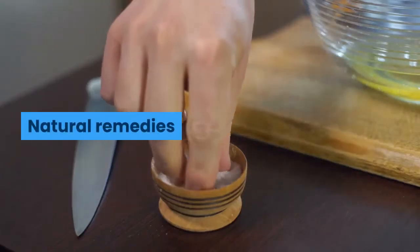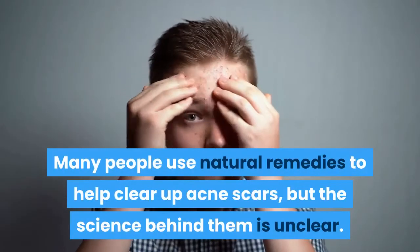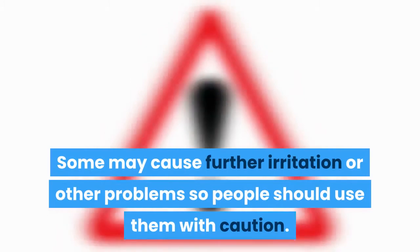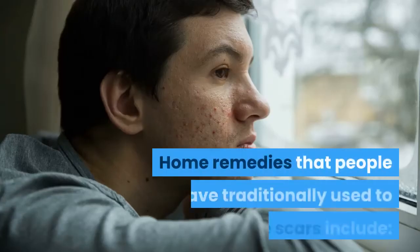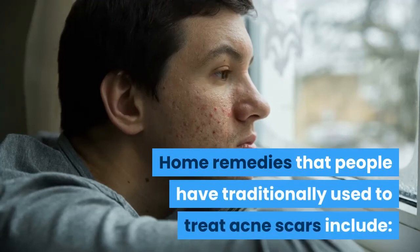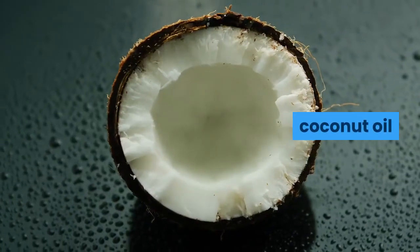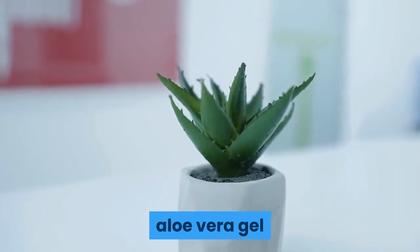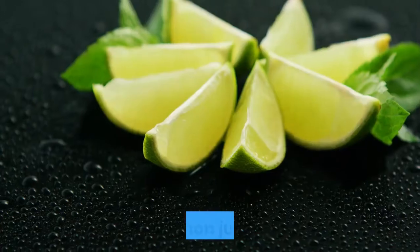Many people use natural remedies to help clear up acne scars, but the science behind them is unclear. Some may cause further irritation or other problems, so people should use them with caution. Home remedies that people have traditionally used to treat acne scars include coconut oil, shea butter, aloe vera gel, raw honey, baking soda, and lemon juice.